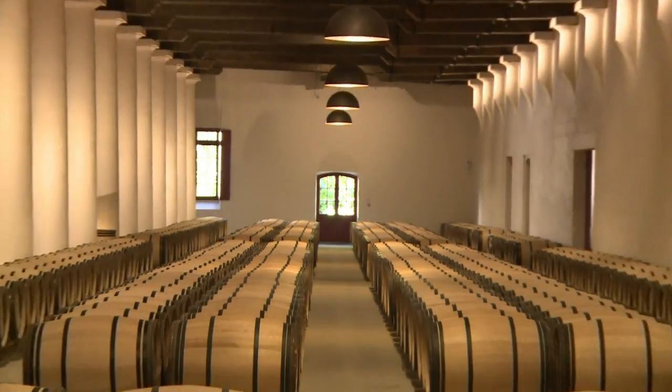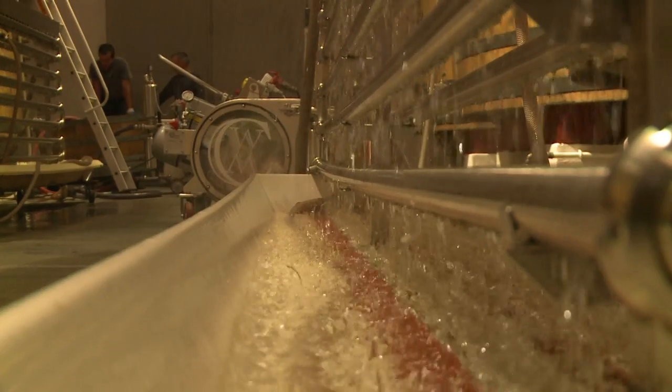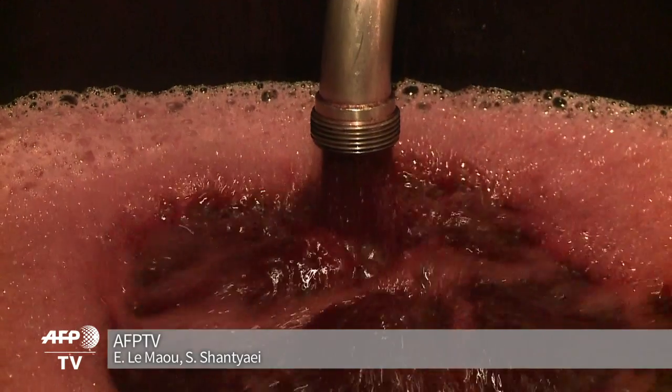American President Thomas Jefferson sang the praises of the estate's wine in the 1780s. Now, with 300,000 bottles of first and second Grand Cru Reds produced last year, Chateau Margaux intends to stay at the top.